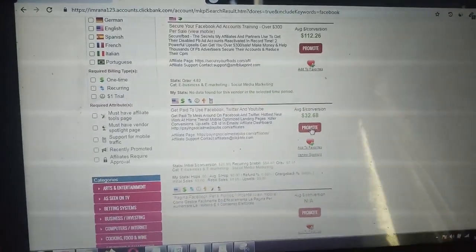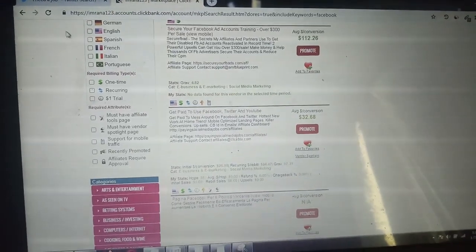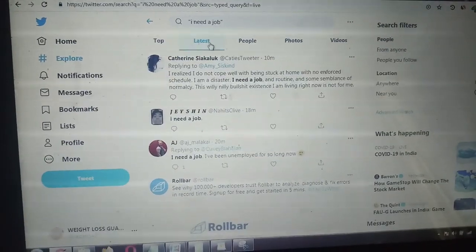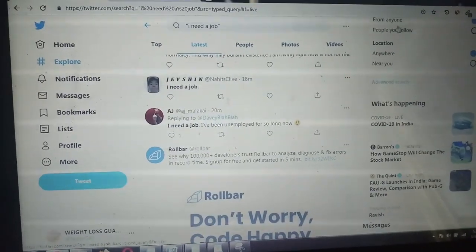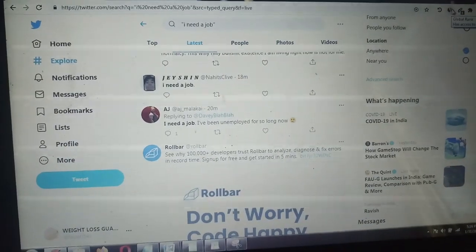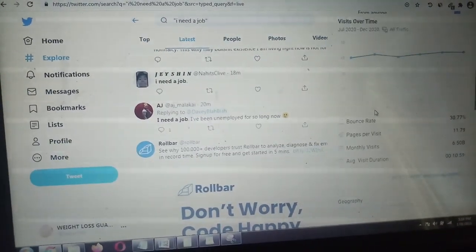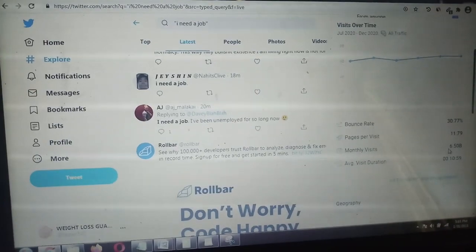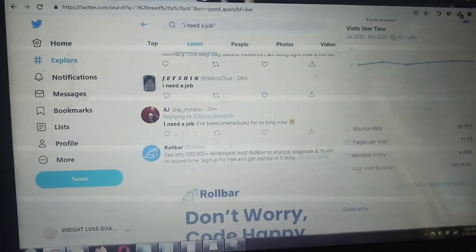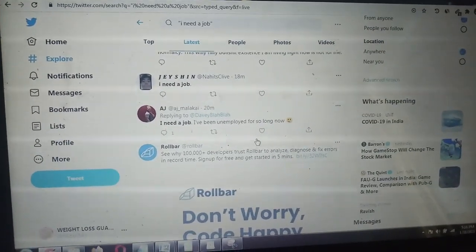After getting your affiliate link, the traffic site I'll tell you about is Twitter. This is the best website — as you can see, it ranks number 5 and gets 6.50 billion visits, mostly US traffic, every month. We just need a slice of that traffic.